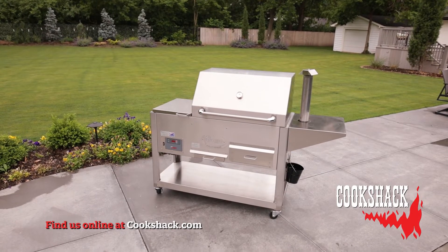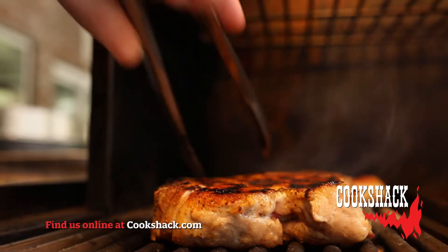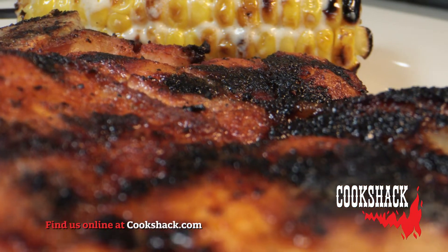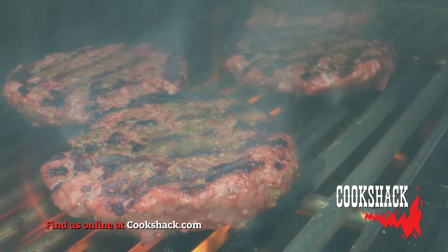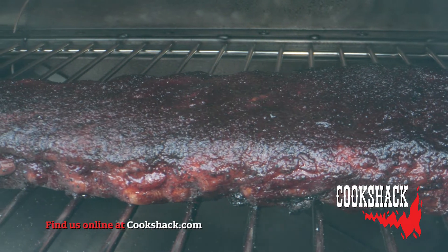CookShack pellet grills are the only pellet grills on the market that use patented technology, allowing you to get the same great flavor as our high-end commercial-grade char broilers. Unlike most pellet grills, you will see fire in our grill. 100% wood pellets add flavor and heat to anything you want to cook.